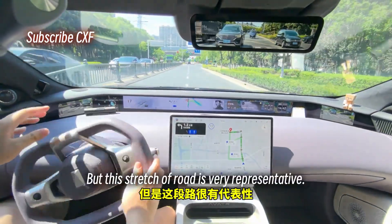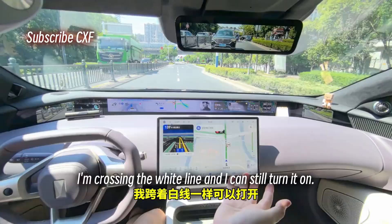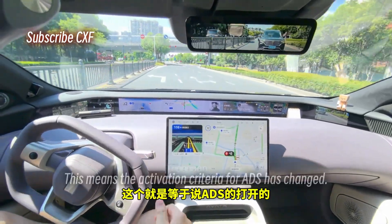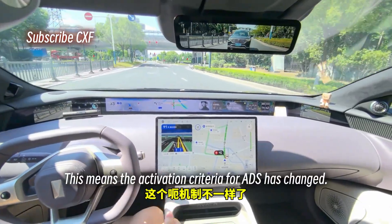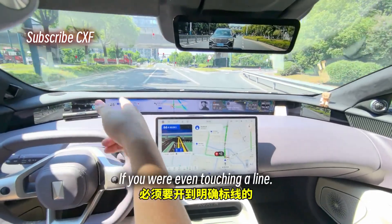This stretch of road is very representative. I can be crossing the white line and still activate Navigate on Autopilot — it's now active. Before, the activation criteria required you to be perfectly centered in a clearly marked lane. If you were even touching a line, you couldn't activate it.